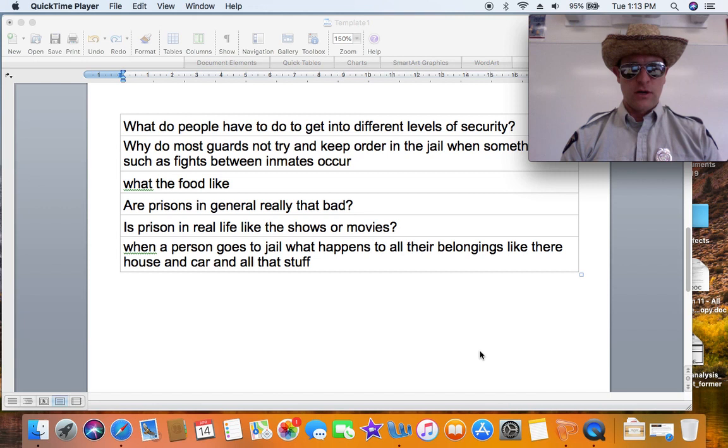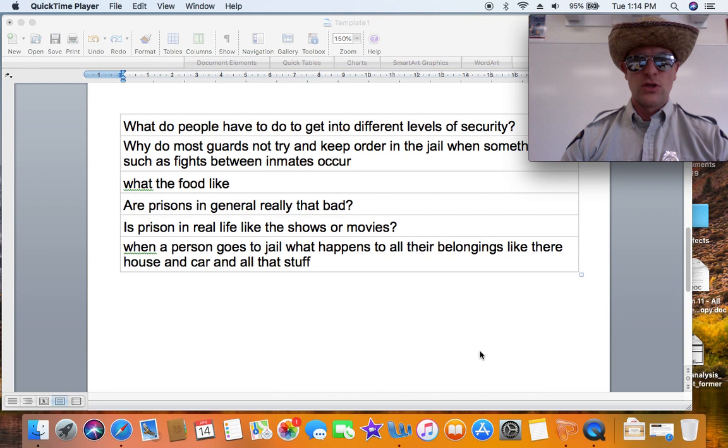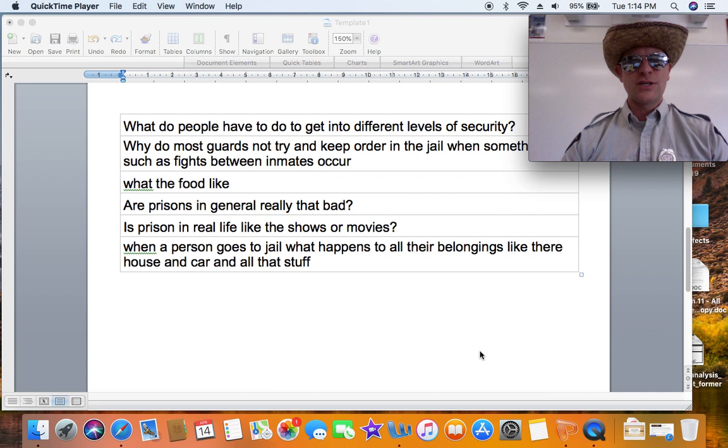When a person goes to jail, what happens to all their belongings like their house and car? Often a relative will have to take care of that and deal with their bills. Sometimes if somebody is charged with a crime beforehand, the judge will say you have to report to an institution at a specific time, so get your life in order. If a person is arrested and put in jail right away, they can make phone calls to family to sort out those issues. But if you've committed a serious crime, the court system is not responsible for your car payments or ensuring your house is locked — though police will often lock a person's house or secure the premises.